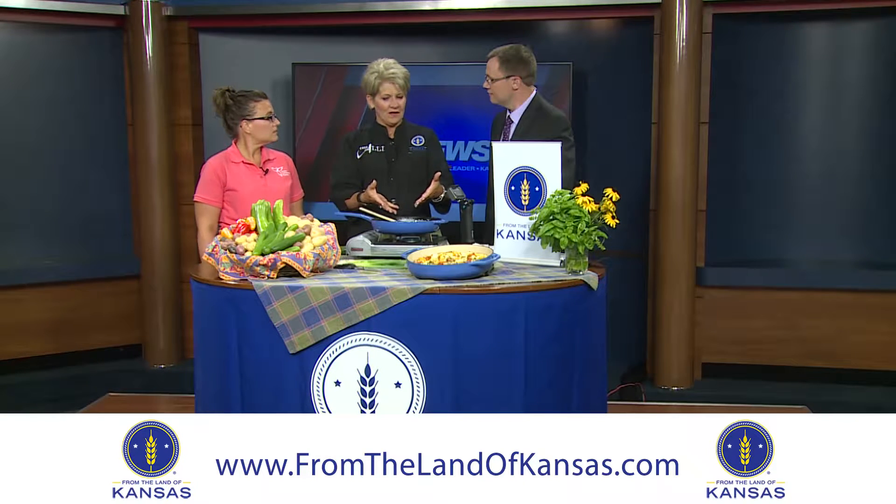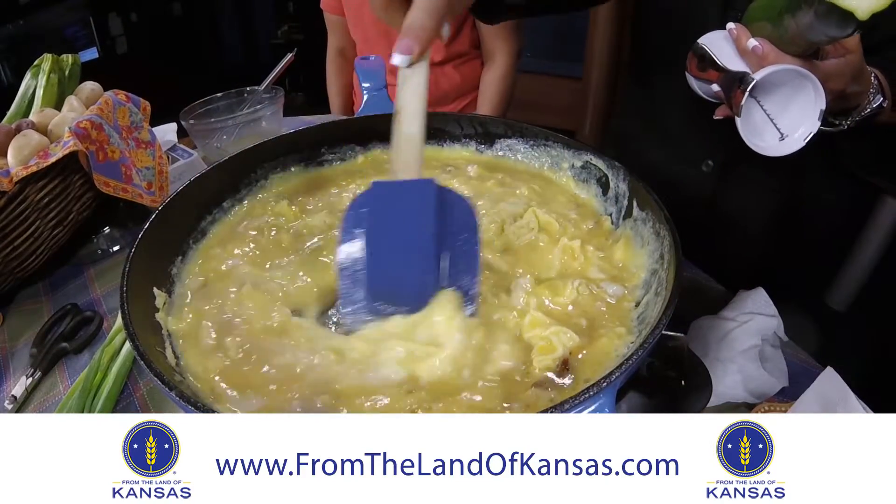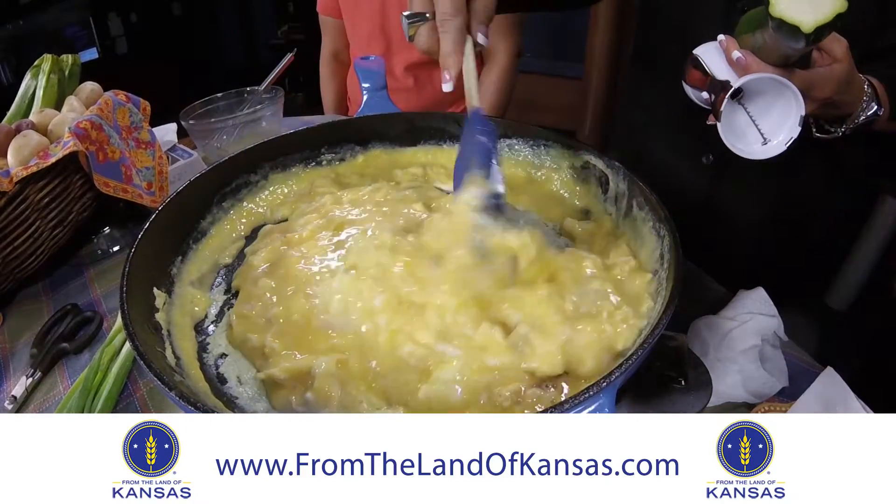Chef Allie likes to start hers out similar to scrambled eggs, getting it partially cooked. Nikki mentioned she made one of these just recently. Ahead of time, Chef Allie fried up some bacon, and has grape tomatoes, feta cheese, scallions, and — super cool — a zucchini done with the spiralizer. It's a great way to sneak zucchini into the dish so kids don't notice.